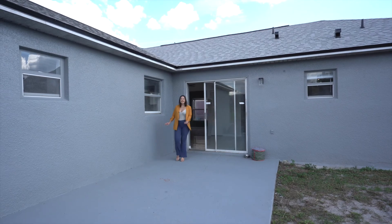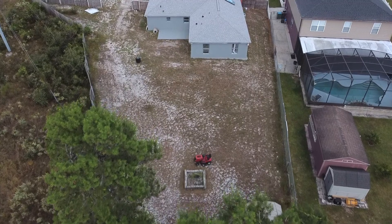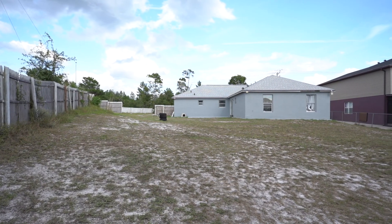I guess that's the part we're all waiting for — the backyard. This backyard is so huge that you can build a pool, maybe build a gazebo, or even a gourmet kitchen if you want to.